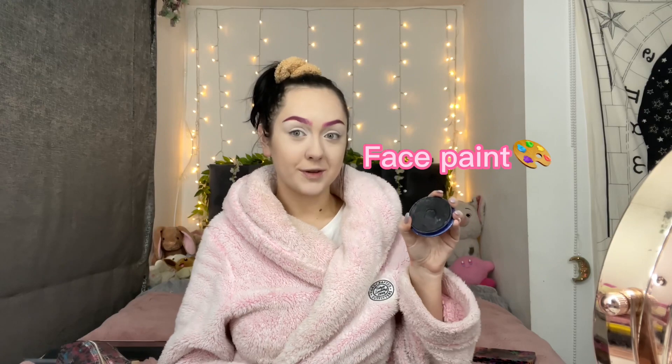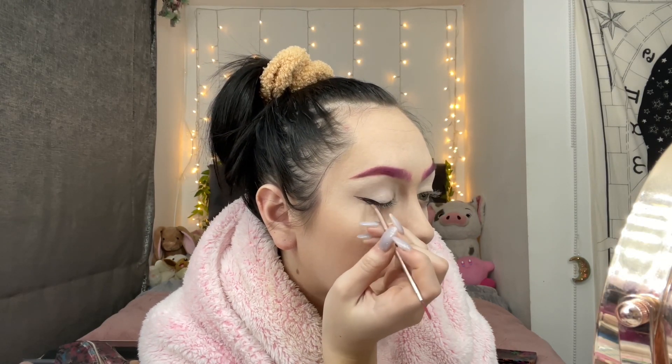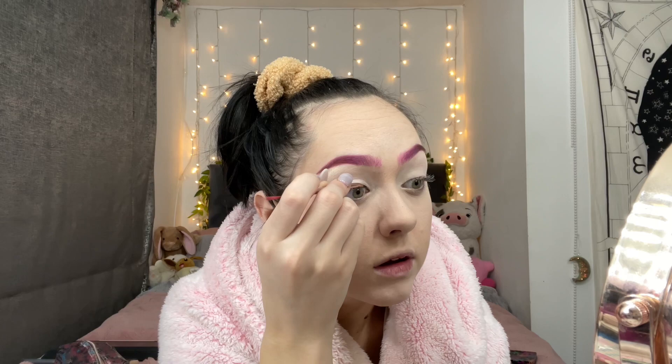I rarely use eyeliner. I actually have a secret - and my secret is face paint! I'm drawing the cat eye sharp enough to kill a man - look at me go!